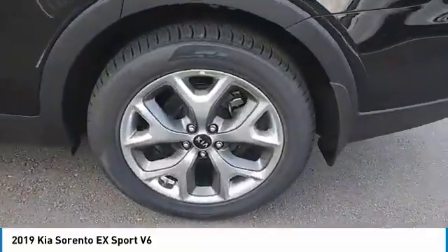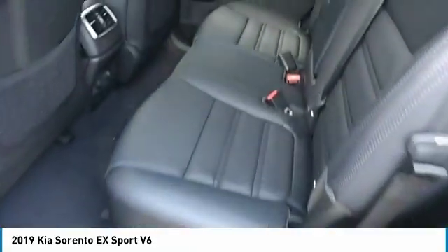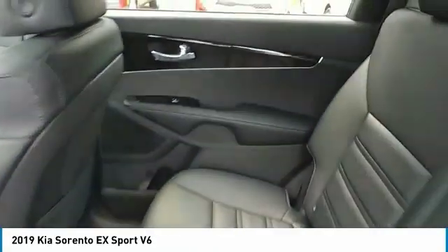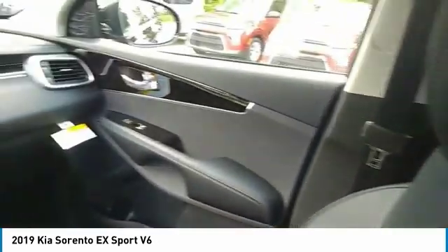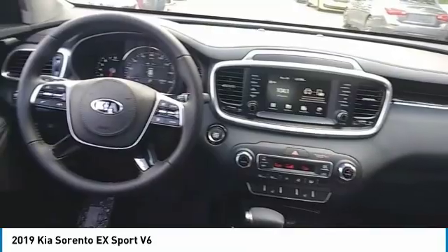Here are some of this vehicle's great options: heated side mirrors, traction control, intermittent wipers, remote keyless entry, fog lights, remote trunk release, FWD, headlights auto off, mirror memory, security system.